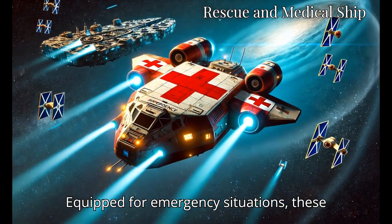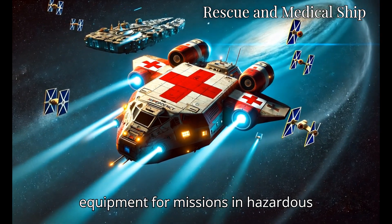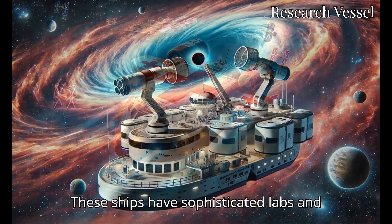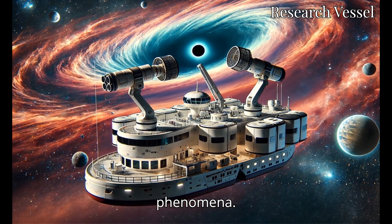Equipped for emergency situations, these ships carry medical facilities and rescue equipment for missions in hazardous areas. These ships also have sophisticated labs and scientific instruments to study cosmic phenomena.